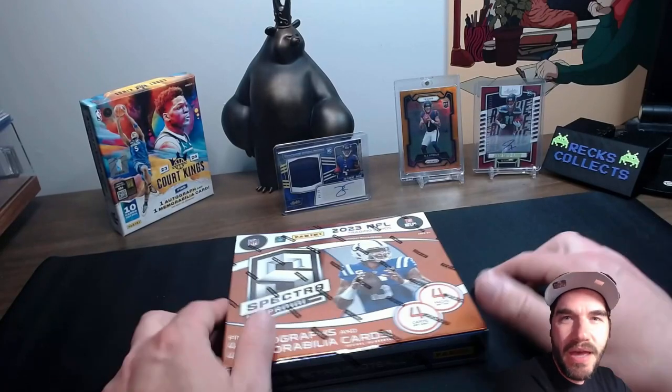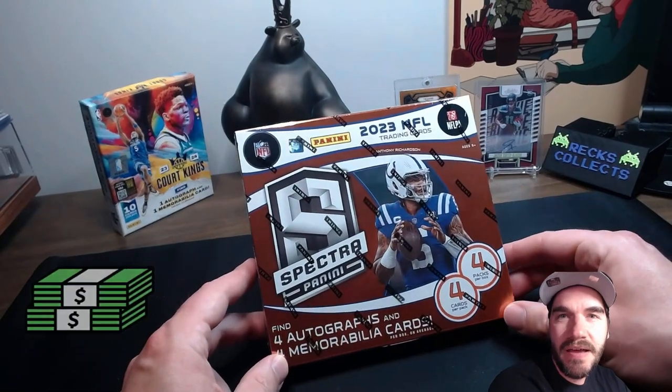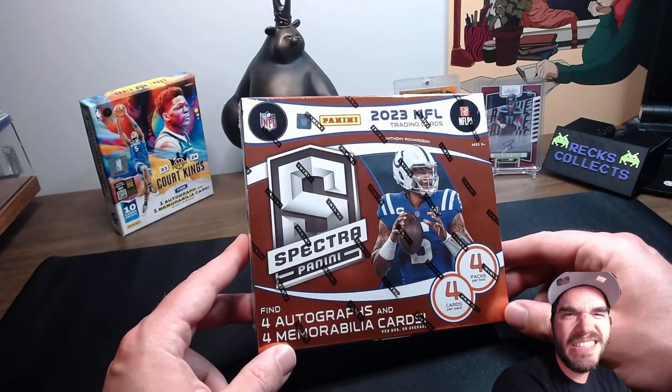What's going on? Welcome back. Today we are reviewing the new Spectra Boxes. These are a premium product, one would say — 16 cards, a thousand bucks. Looking for them rookies. Let's go.